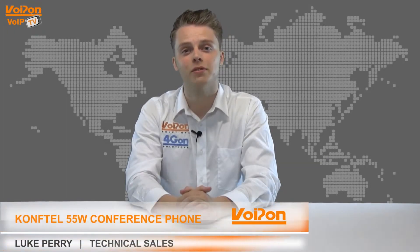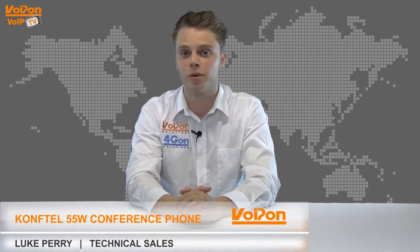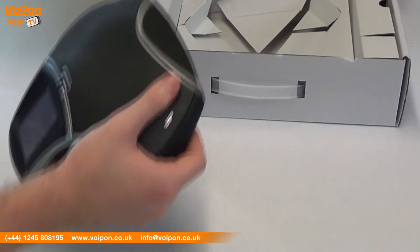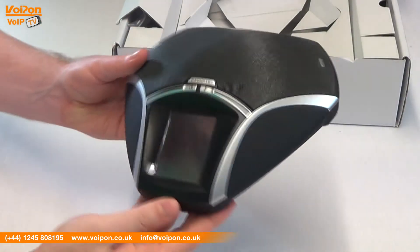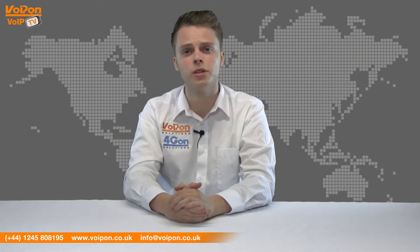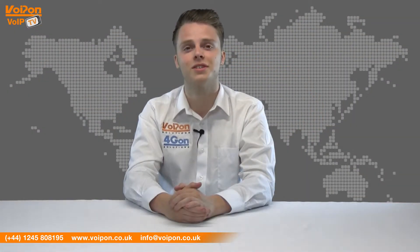Hello and welcome to VoIPTV, VoipOnSolutions Video Product Review Channel. I'm Luke Perry, part of the technical sales team at VoipOnSolutions and our sister company 4G-On, both leading distributors of communications equipment and serving customers worldwide. Today we're going to look at the Comfortel 55W, a versatile conference phone with Bluetooth and OmniSound HD audio technology. So let's get started.